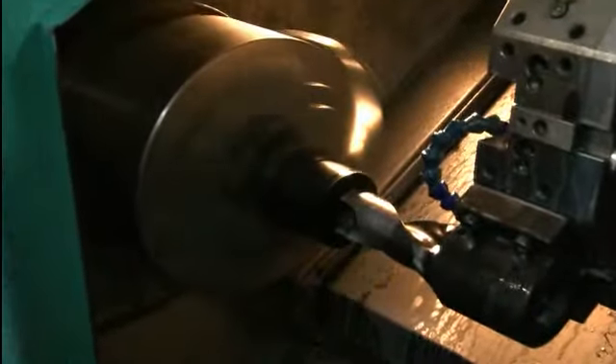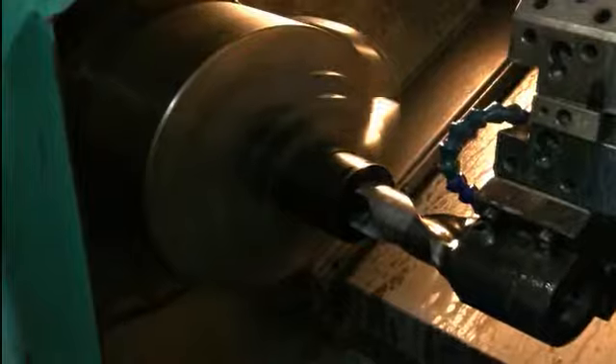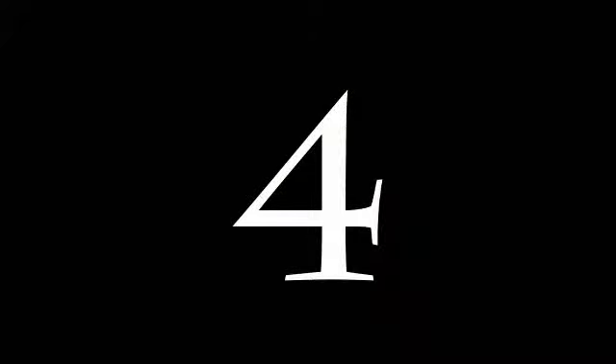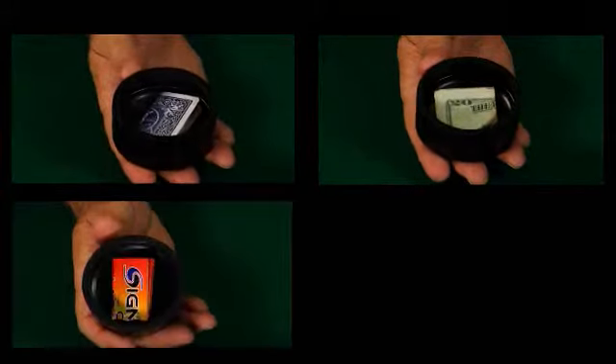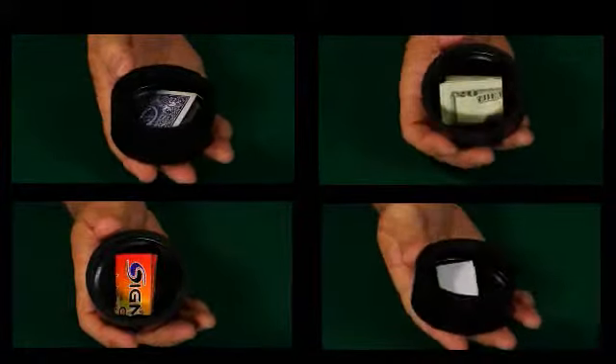The Lightning Box is constructed on CNC lathes from bomb-proof ABS material. You can use any type of playing card, money, business cards, or billets.